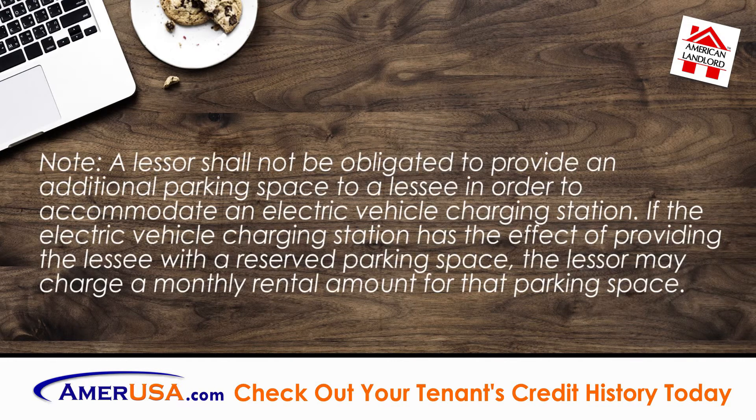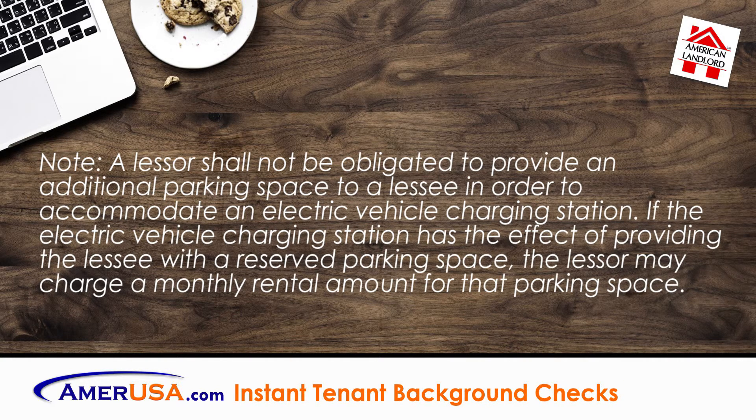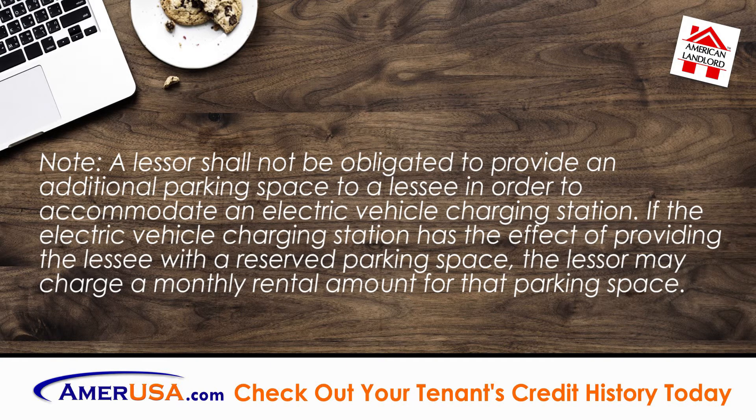It is important to note: a lessor shall not be obligated to provide an additional parking space to a lessee in order to accommodate an electric vehicle charging station. If the electric vehicle charging station has the effect of providing the lessee with a reserved parking space, the lessor may charge a monthly rental amount for that parking space.